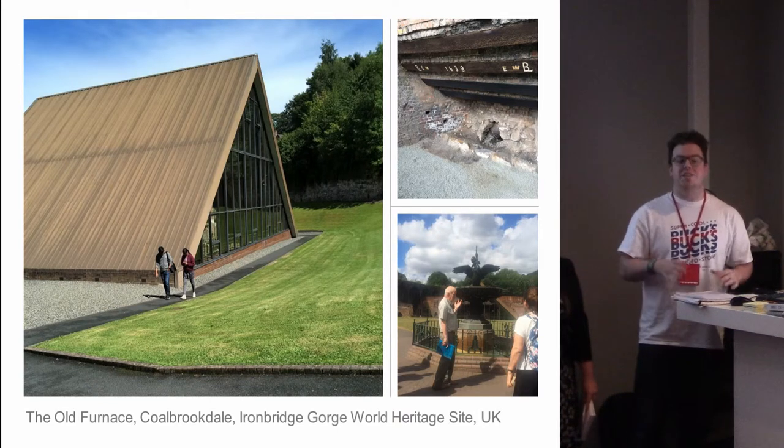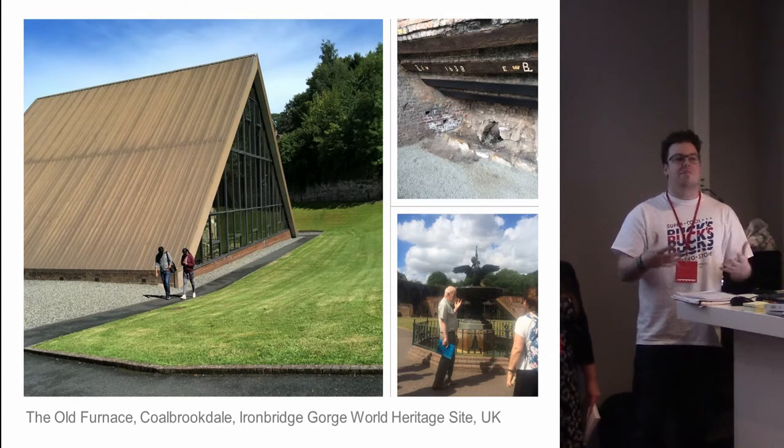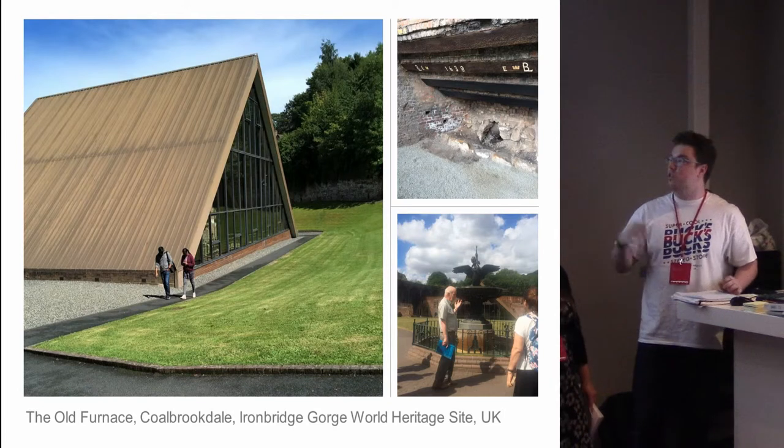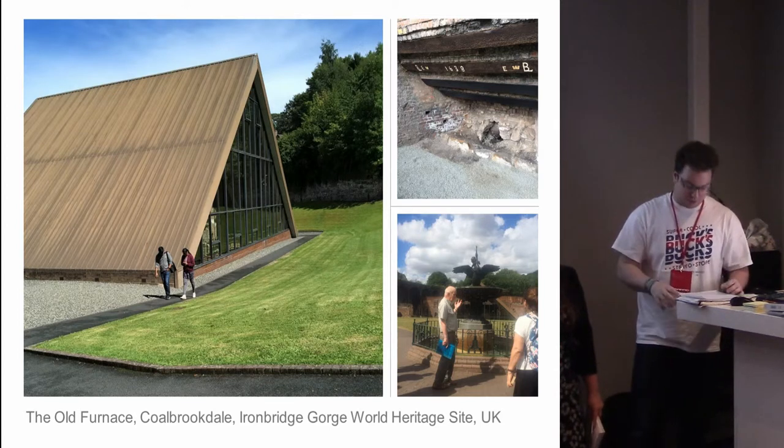In terms of its inscription, it's a key part of why Ironbridge was inscribed under the category of an example of man's creative genius. Now it's part of the Ironbridge Gorge Museum Trust and part of their Museum of Iron, but it is actually a physically separate structure — it's an industrial archaeological site rather than a museum.